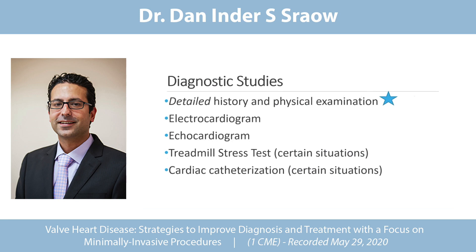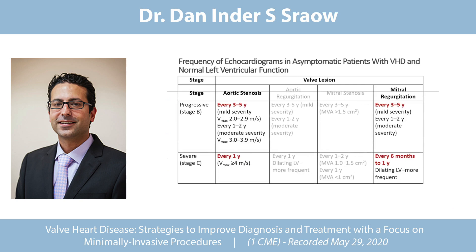Standard cardiac workup includes ECG and echo. A treadmill stress test is used only if we're uncertain whether patients are symptomatic. Cardiac cath is reserved for when we've already decided to do an intervention. For echo surveillance frequency: mild to moderate asymptomatic disease — every three to five years for either AS or MR. Severe asymptomatic disease requires follow-up every one year for AS (I would say six months) and six months to one year for MR.